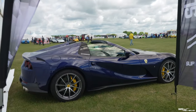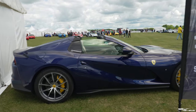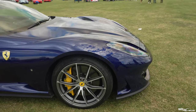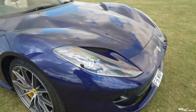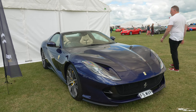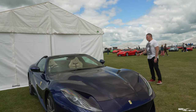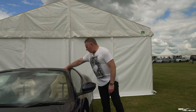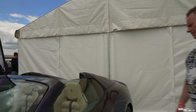As we come outside we've got an 812 GTS in what looks like TDF blue, with a little bit of electric coat on it. With a Crema interior — it's got blue striping, blue stitching, and blue Cavallinos on the headrest.